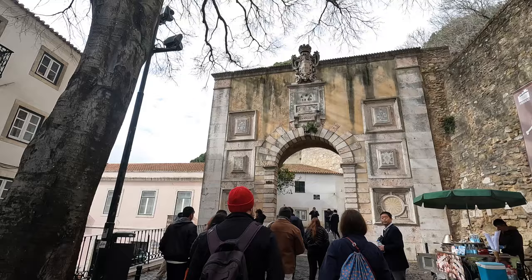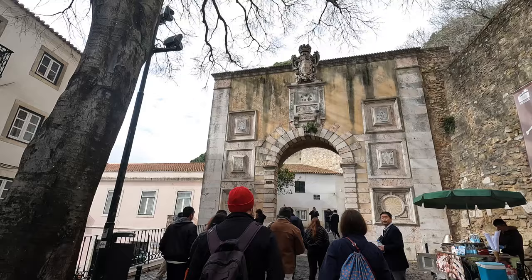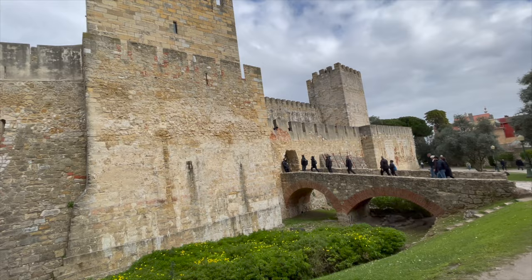The second thing we're doing today in the Alfama neighborhood is visiting the Castelo de São Jorge — the Castle of Saint George. The ruins here go all the way back to the 7th century, but the castle itself goes back to the 11th century when it was first built by the Moors who lived here in Portugal. Today you can pay 15 euros to get in as an adult and just explore the whole castle.